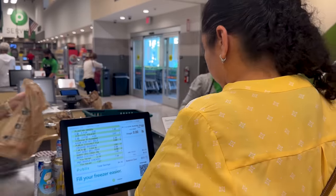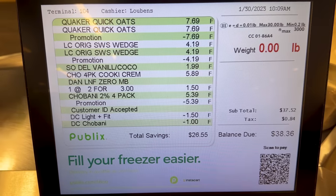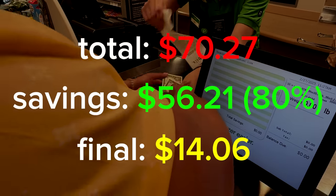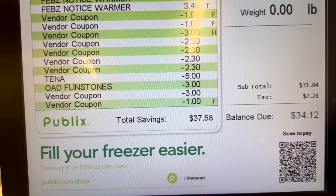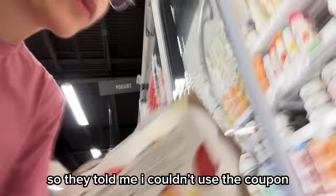My mom was up first, focused on the screen making sure everything scanned correctly and the coupons went through. Her total was $70 and she paid $14 — a little over budget, but honestly insane savings. When it came to me, I had problem after problem. After the cashier scanned everything, I put my phone number in to add my digital coupons, which worked, but the total didn't drop as much as I planned. I gave the cashier the rest of my coupons, but was told I couldn't use one and had to swap the item for another flavor.